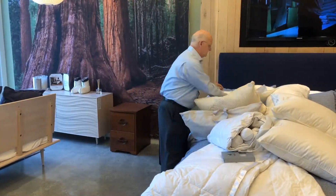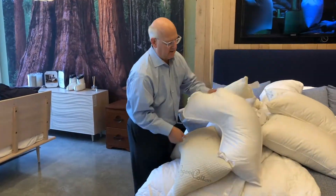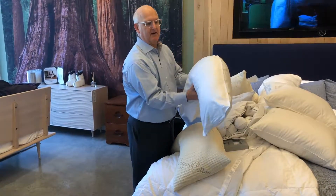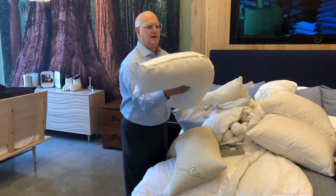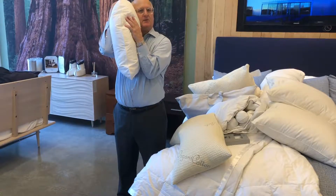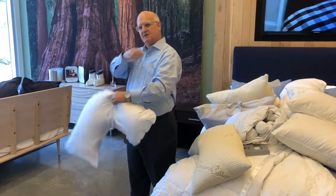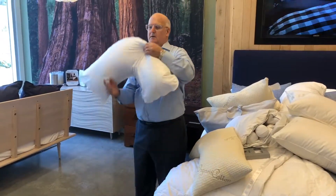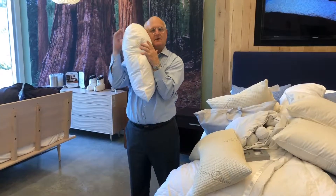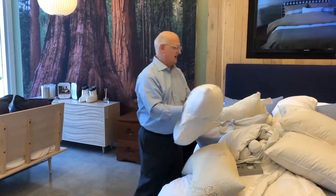The last pillow option is perfect for people who wake up on their side. This pillow is one that we make from the Pillow Bar — it's called the Dr. Mary, named after its inventor. It's a beautiful pillow, all goose down. A lot of people, when they sleep on their side, roll their shoulder over and wake up with stress through here. This pillow puts your arm in the natural position. Very, very comfortable, beautiful pillows, filled exactly to how full you need it.